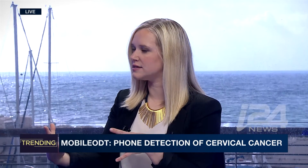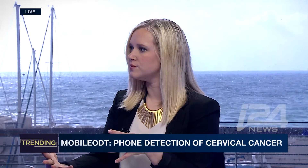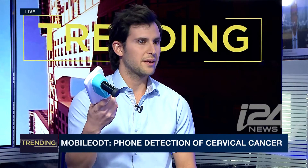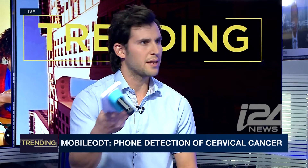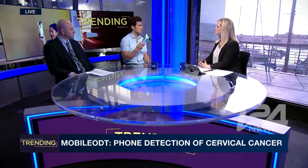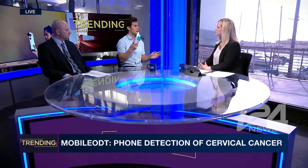So would this be something that a consumer would use individually, or could you go to the doctor and they would have this device readily available? What's revolutionary about this device is that we can give it to any care provider — every nurse in any rural area in the world — and with this device she or he will get the capabilities of an expert physician.